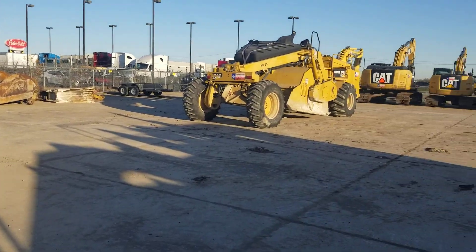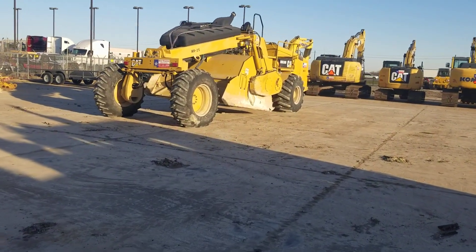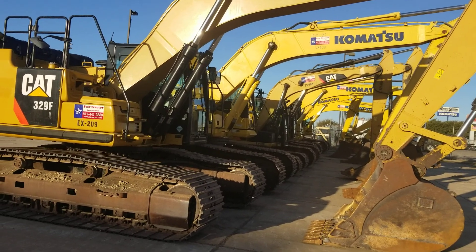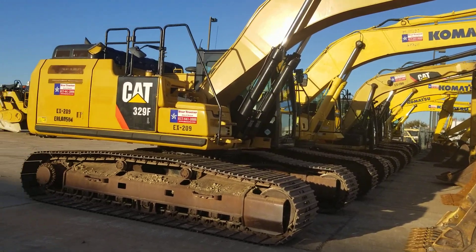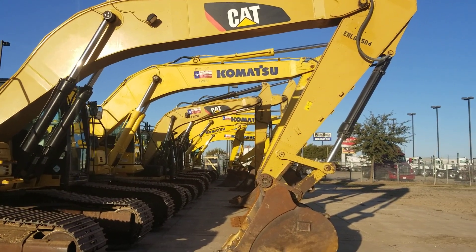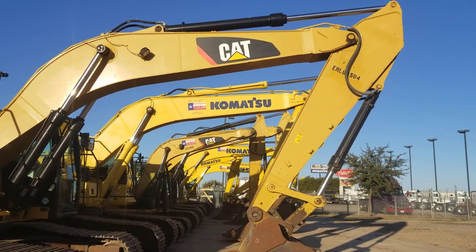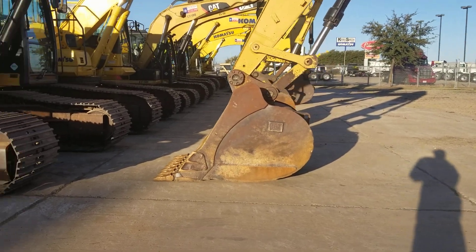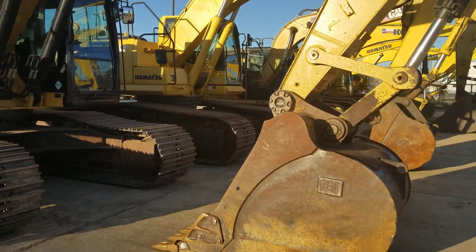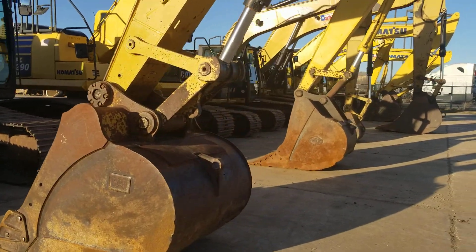One of our big Hoss RM300s — good looking machines. We have a couple of excavators available already on the rail line, majority of Komatsus and Cats. Good looking excavators. Looks like everything from 329s to 90s — that 65,000 pound machine, looks like a 30,000 pound as well.